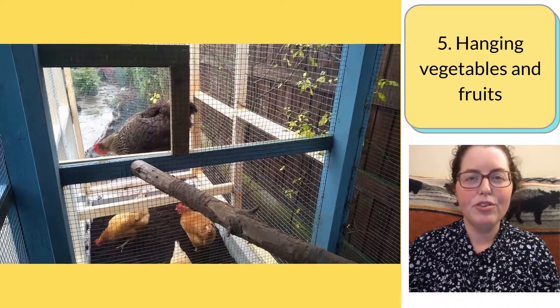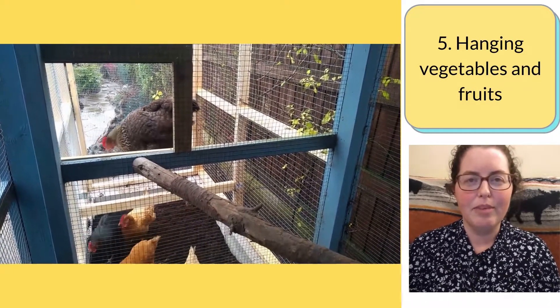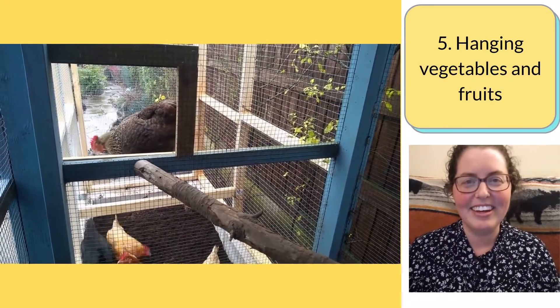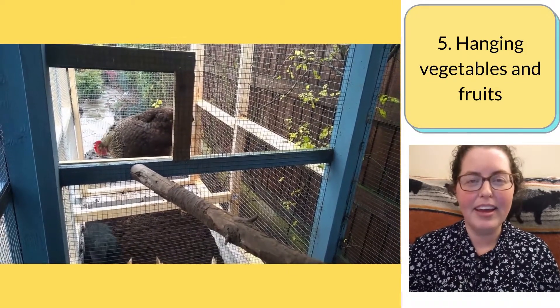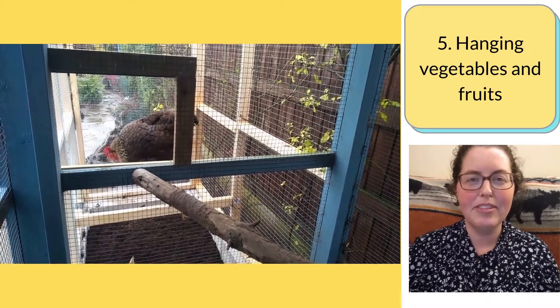Hanging vegetables and fruit is a good outlet for their normal pecking behavior — so maybe they can get all their pecking out on this and not on their feathered friends. They're also motivated to jump up, stretch their necks to peck at it, and this tires them out and gets some of their energy out.